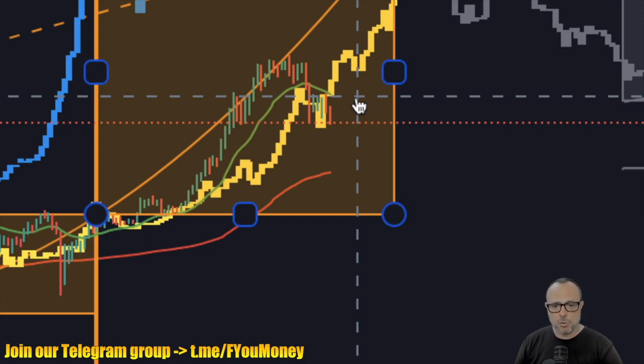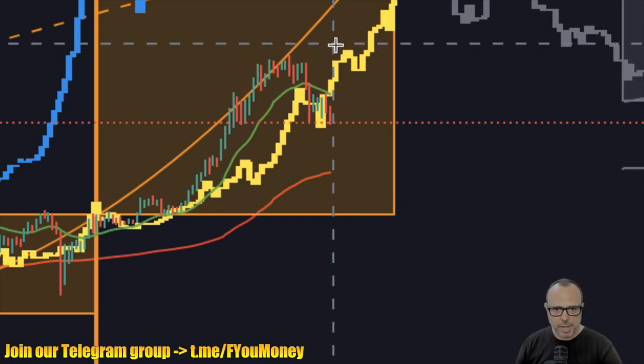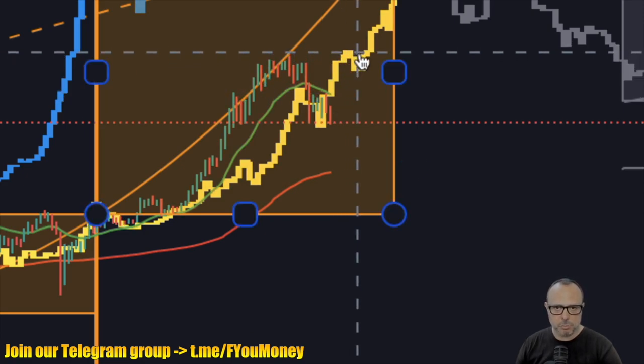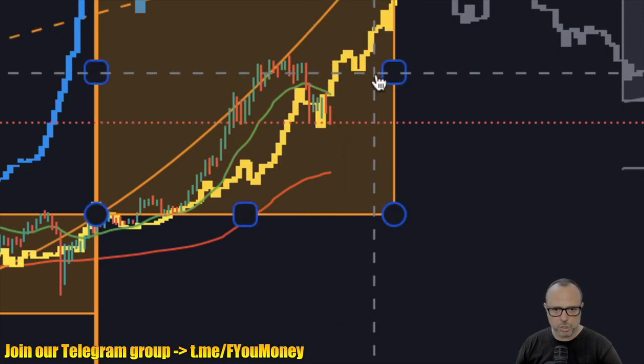So far we are still inside the square and we still have chances of going up to October or November to have a top. But right now things don't look so good as before, because we should be between the 2017 cycle and the threshold of the rectangle. We are still on time to achieve a new top. The main point of the Price of Time model is when this top should be achieved.